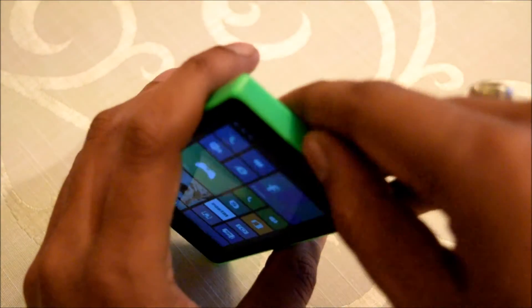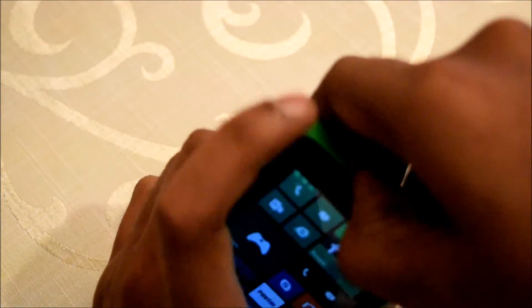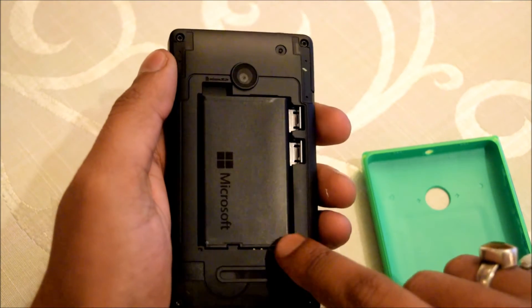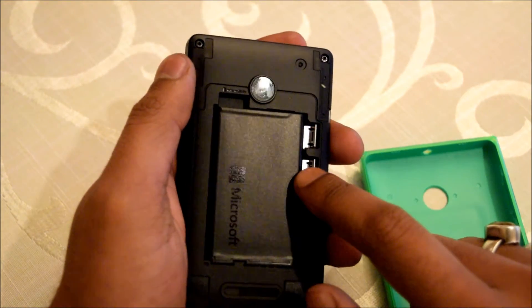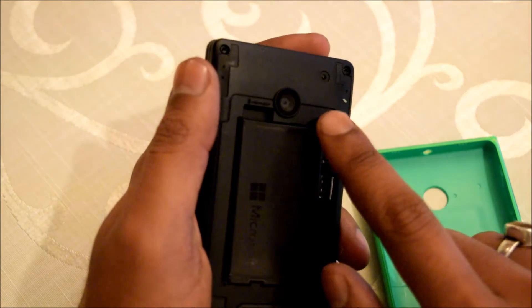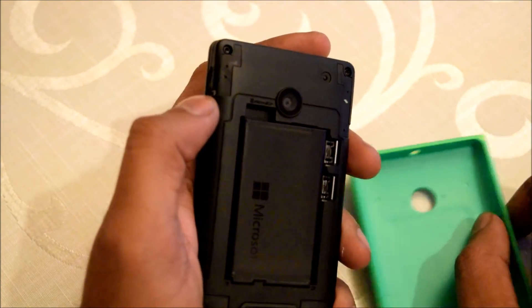So let me go and open and show you what is inside the device. Let me just zap out the back panel. So the back panel is out. This is the battery. These are the dual SIM ports. This is the microSD card slot. This is the speaker, as you can see, and this is the 5 megapixel rear camera.